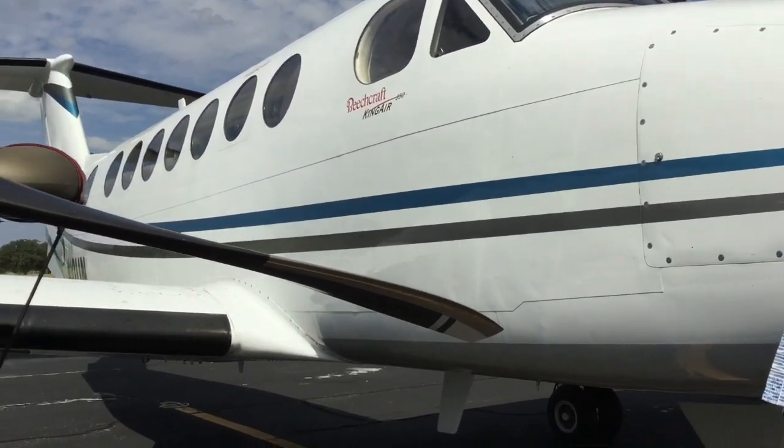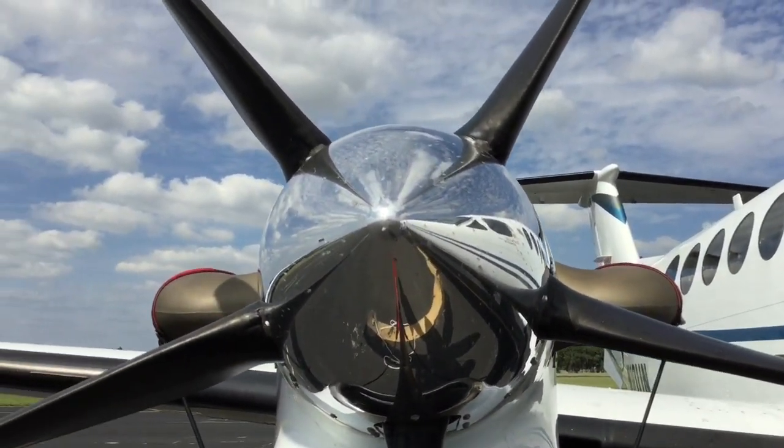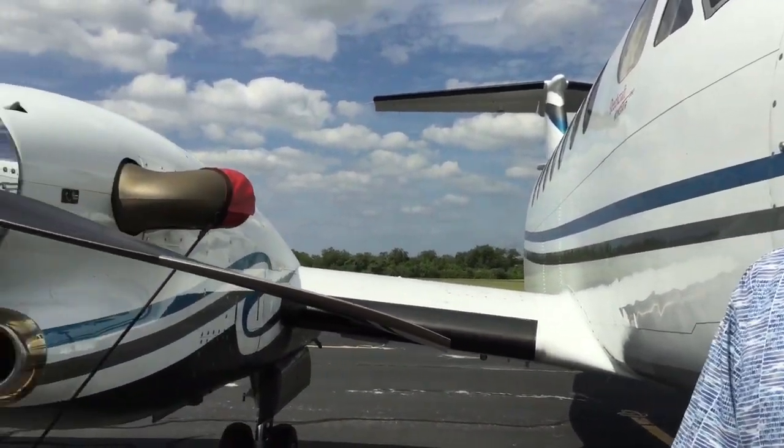The airplane can cruise up to 35,000 feet and will go approximately 335 knots, which is close to 375 statute miles per hour. It has a range of almost 2,000 miles. It's equipped with the newest radio equipment, which is the Garmin G1000 NXI.